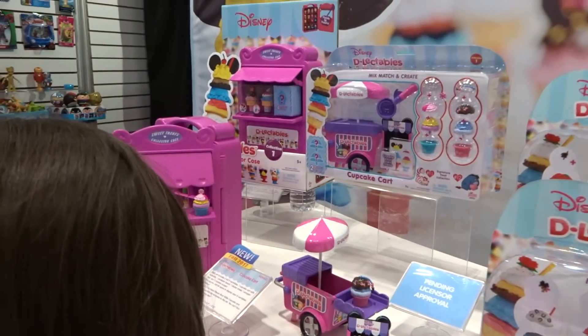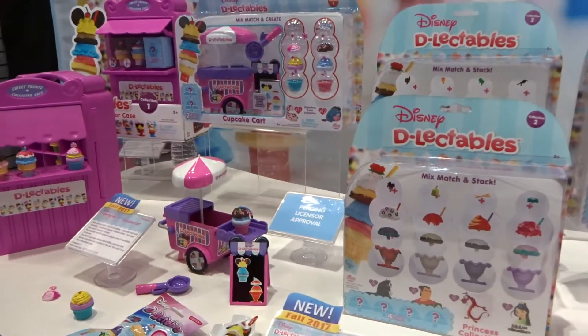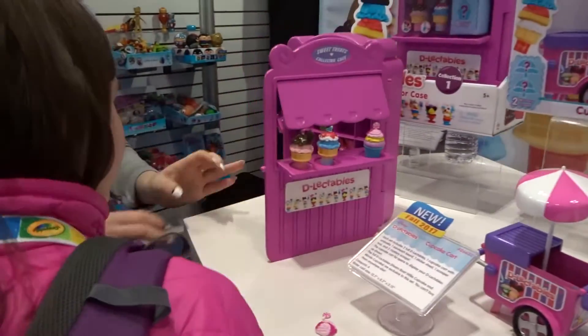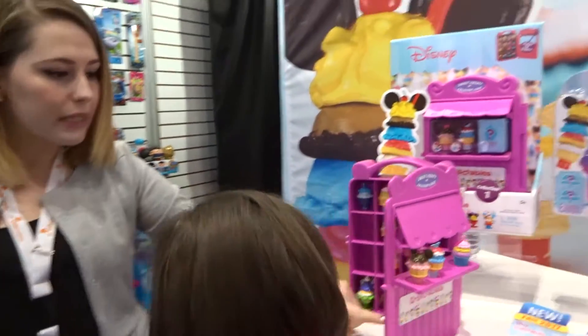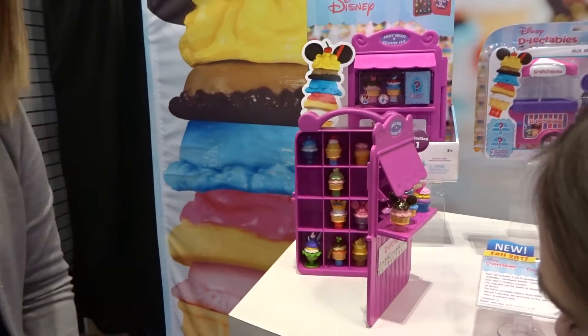So there's an element of surprise to it. And then you can stack all of your different collectibles inside. You get to keep track of which ones you have and which ones you don't have. So you can see Minnie Mouse, Snow White, Cinderella, Dumbo. You can say, oh, I don't have Tinkerbell — I just need Tinkerbell. So you can keep track of them all and display them really nicely.